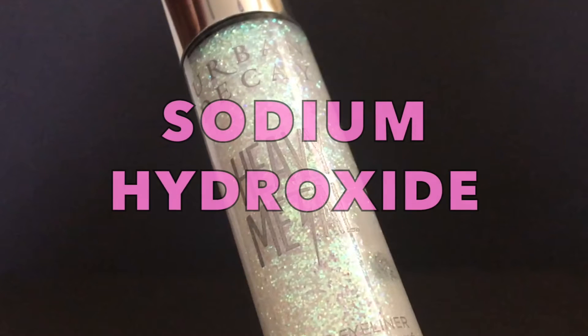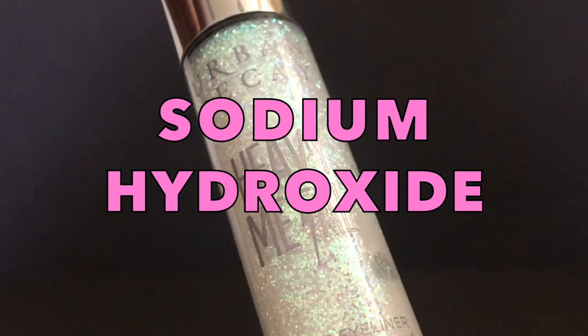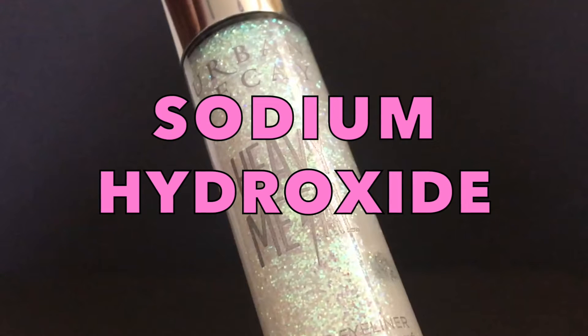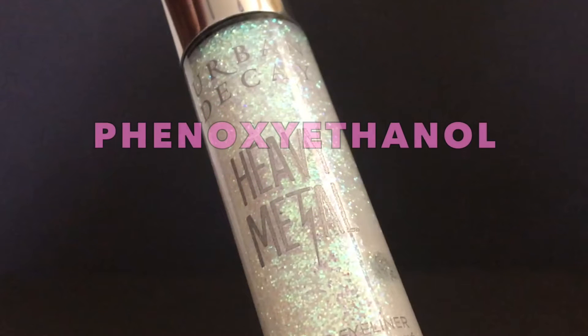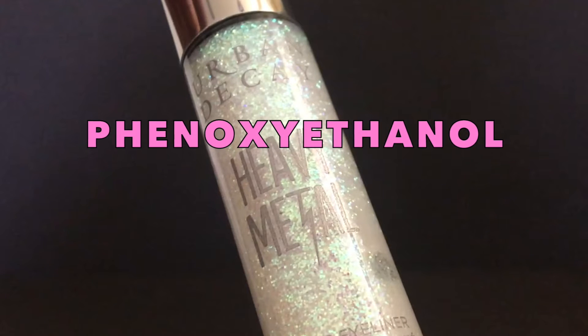Next we have sodium hydroxide, used to control the pH levels in cosmetics and personal care products — from soaps and shampoos to hair dyes and nail polish, just to name a few. It's also a known skin and eye irritant, so people with sensitivity should take precaution. Phenoxyethanol is a chemical preservative used to prolong the shelf life of a product.